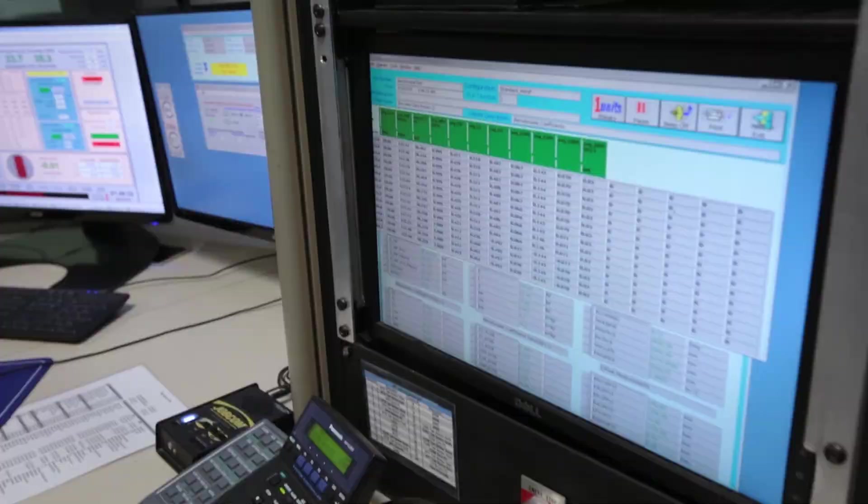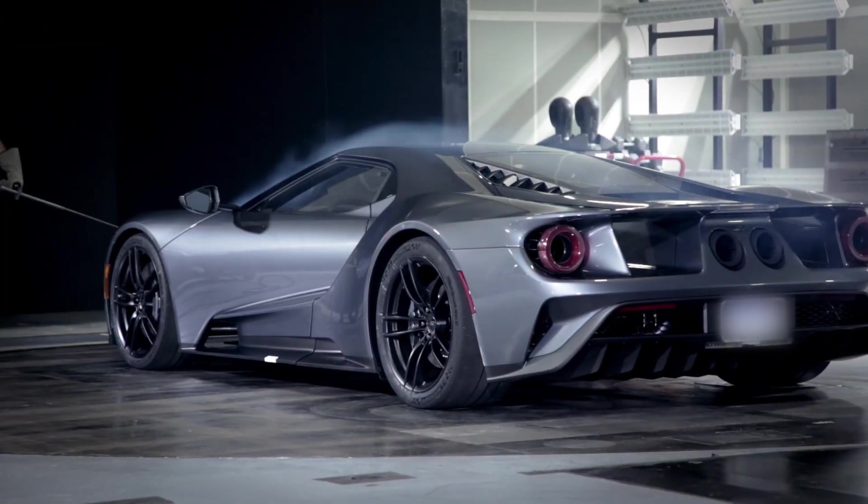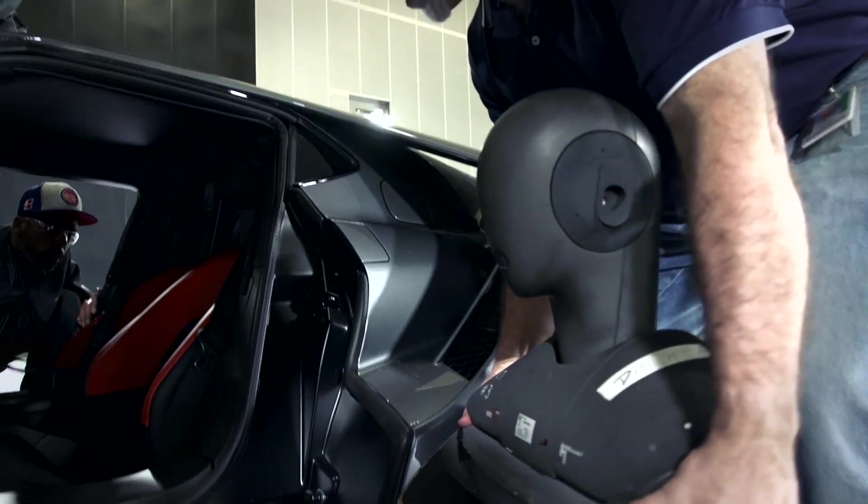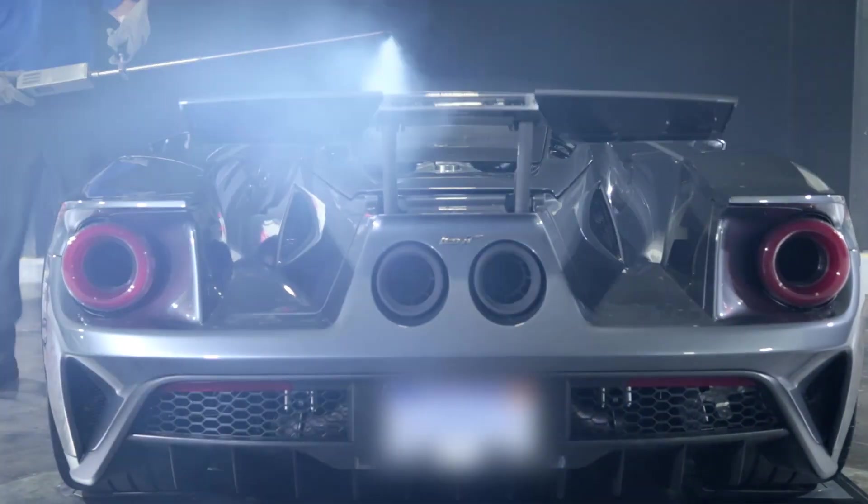The prime reason we come to the tunnel is to get the actual physical data on the vehicle, and we're doing a couple different things. The wind speed will be approximately 200 kilometers per hour, which is basically 125 miles per hour. We'll look at interior wind noise acoustics and the aerodynamics of the vehicle.